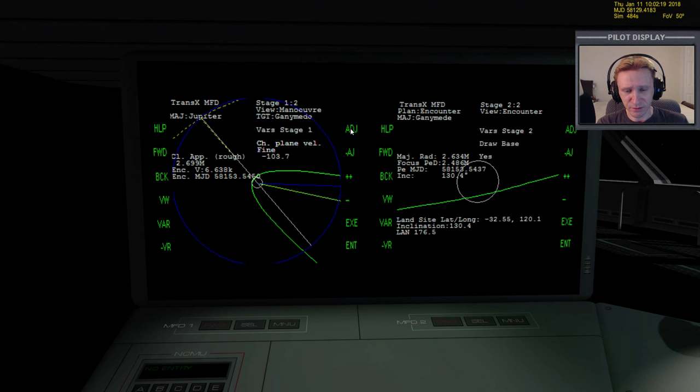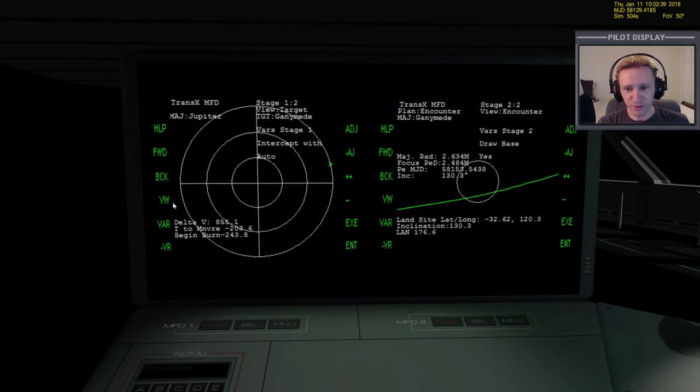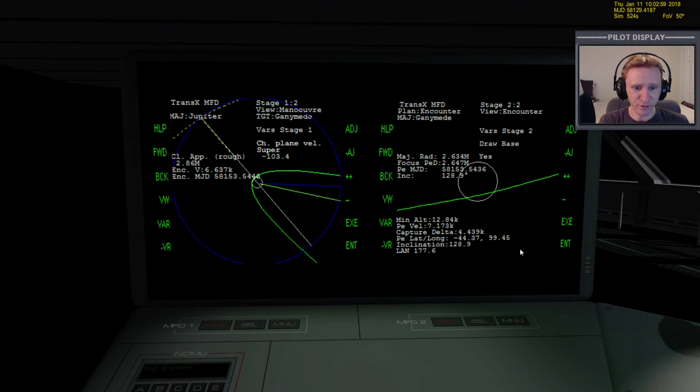After tweaking our variables, this is going to be an 855 meters per second burn. It would have been quite a bit less - probably just 100 meters per second - if I had known we weren't going to use the Oberth method, but that's okay, it's a learning experience. Let me make sure my focus PEA is above the surface so I can see what our capture delta is - that's 4,400. We might be able to beat that, but we're catching Ganymede way out on the outer edge without slinging in close to Jupiter.